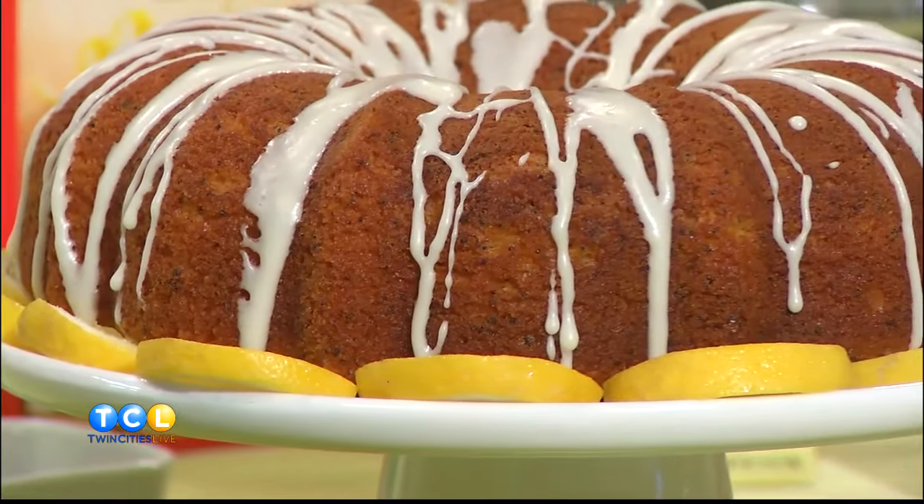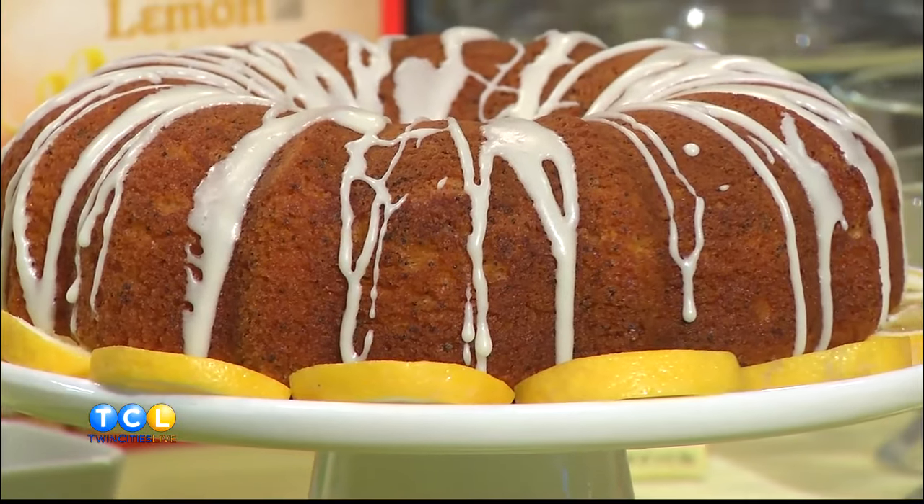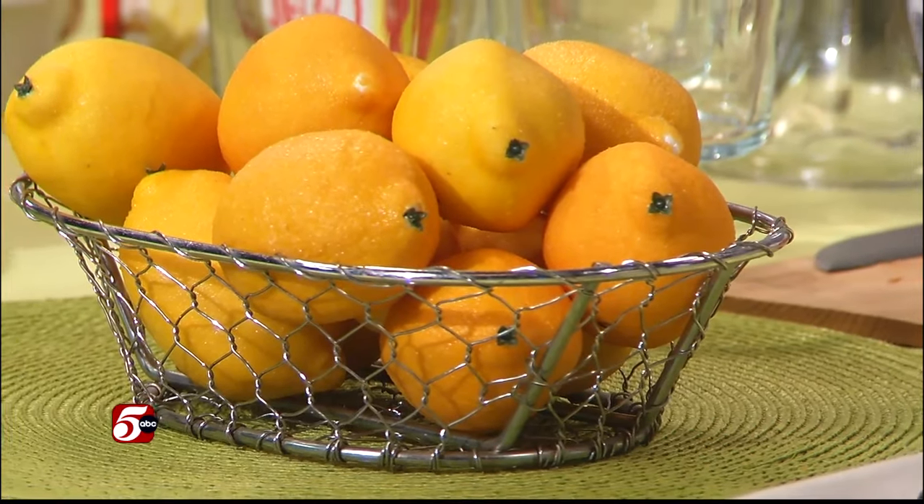This time of year, especially when it's snowy, it's like bring on spring. And until spring gets here, one of the things I do is buy a bunch of lemons and put them in bowls on the dining room table, in the kitchen. That's a good idea — then it makes you think, oh, I'm going to use those. I have an amazing lemon chicken recipe, but today we're doing desserts.